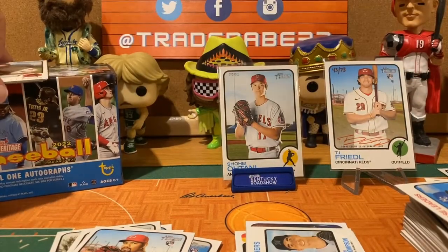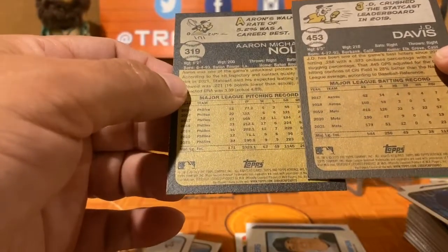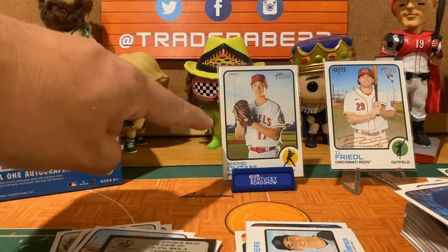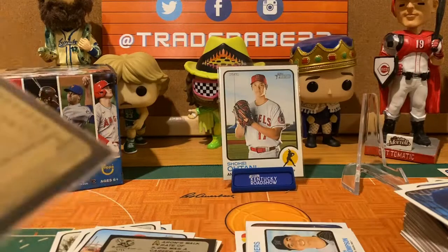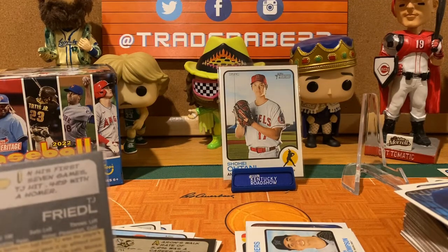It's not Wander Franco, it's JD Davis — I don't know what that means. I'm going to get the magnifying glass out and look. That was not a terrible box though — you got Shohei, which is always good, and a TJ Friedl numbered to 73. Hopefully TJ has a big year. In his first seven games he hit .429 with a home run — go TJ, we're pulling for you!